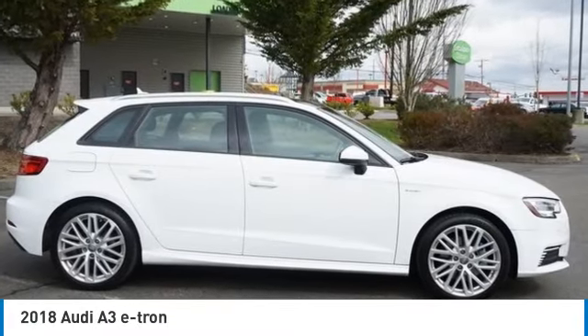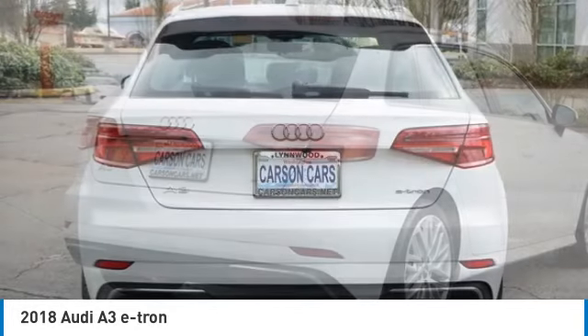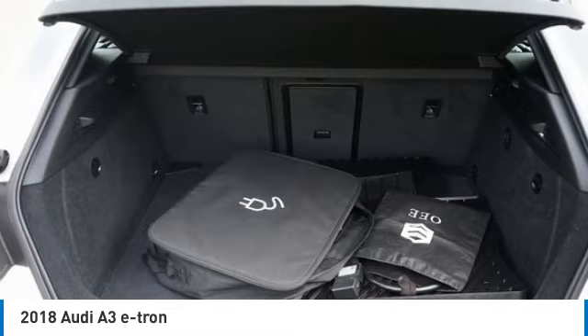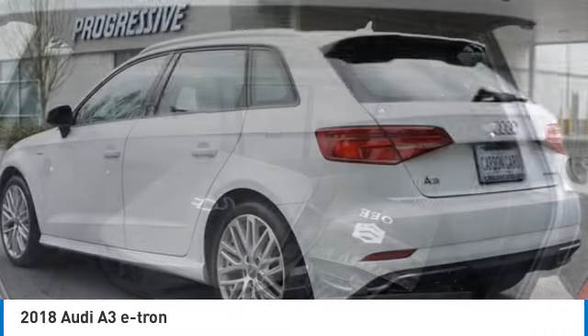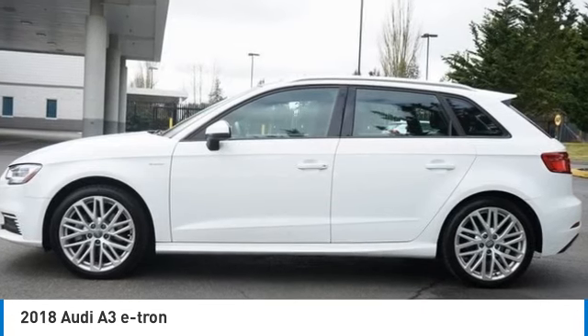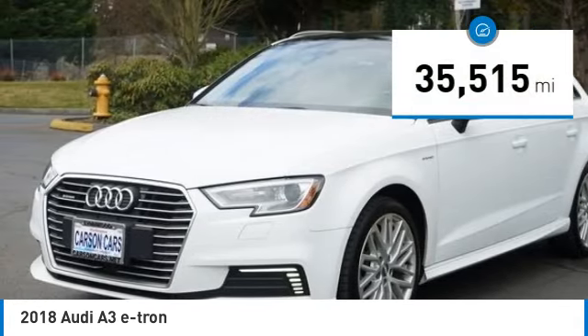Looking for the right vehicle? Check out the 2018 Audi e-tron. The Audi e-tron is an electric crossover that's just the right size for all your driving needs. Loaded with interior technology features, the e-tron will remind you that you're in a cutting-edge vehicle. This vehicle has less than 40,000 miles.